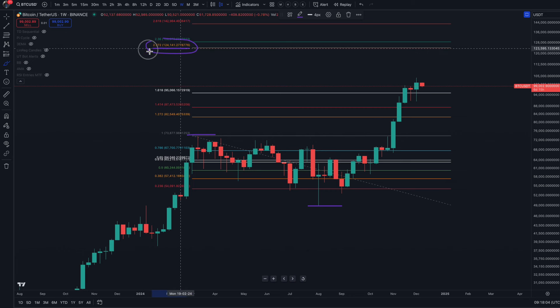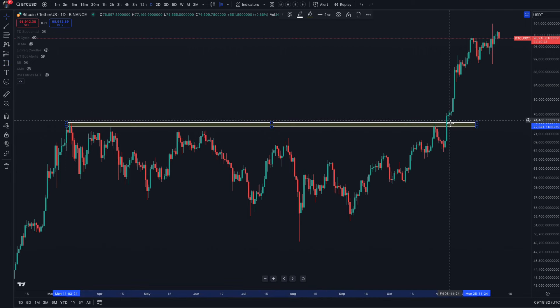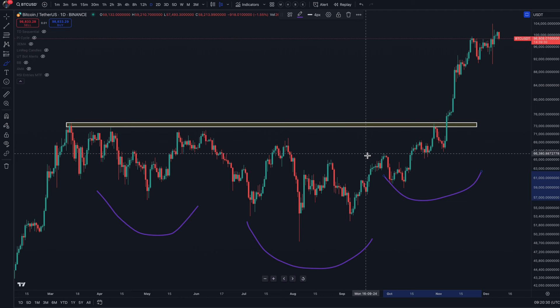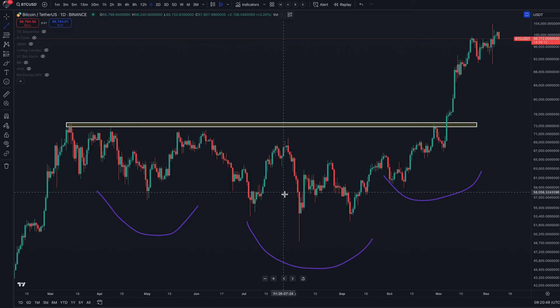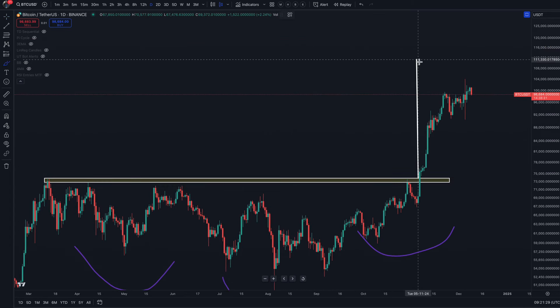But before we get to the $124,000, there is another target you should be aware of. This particular consolidation from $73,800 — this was our neckline, and this is where we've broken out to reach the $100,000 mark. In classical charting, the head and shoulders pattern is the most powerful pattern on the charts. The most accurate way of measuring this is to take the neckline to the bottom it reached — from the bottom of $49,000 to the neckline of $73,800. If you take that measurement to the neckline at the breakout, what we see is around about $110,000 to $111,000. So this would be the first target having broken above $100,000.